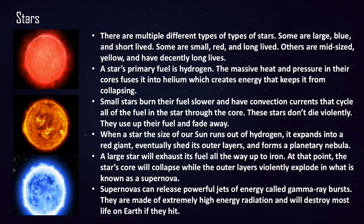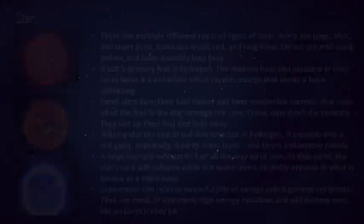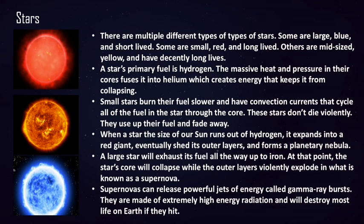The first type of star is the red dwarf star, which is also the most common star in the universe. These stars are small and live for a very long time. Some red dwarfs can live for up to 10 trillion years.